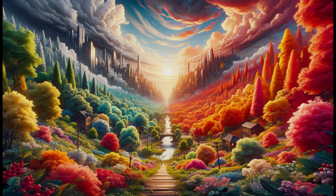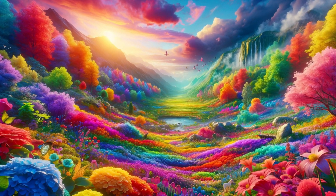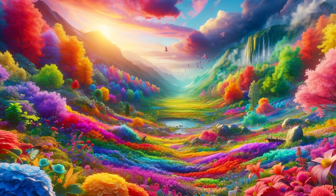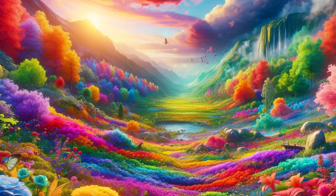In tetrachromats, however, there exists a fourth type of cone cell. This additional cone expands the range of visible colours, theoretically allowing tetrachromats to perceive hues that are indistinguishable to trichromats. The nature of this extra cone's sensitivity is not fully understood, but it is hypothesised to lie in between the standard red and green cones in terms of spectral sensitivity.